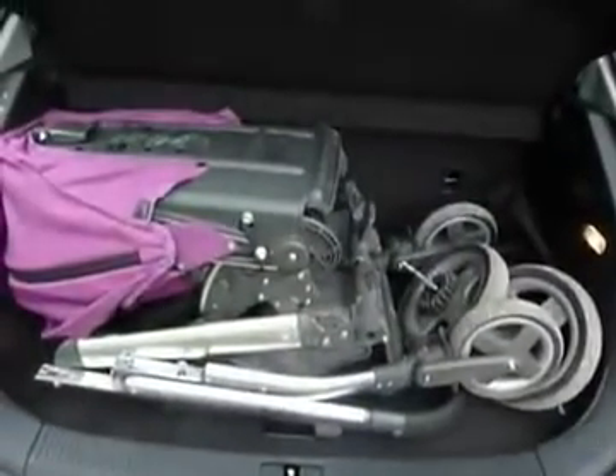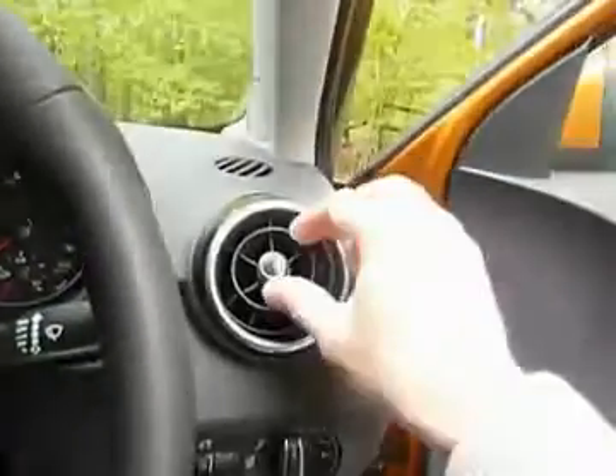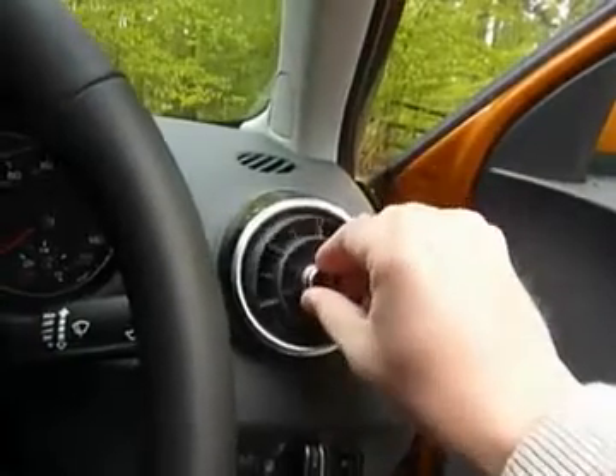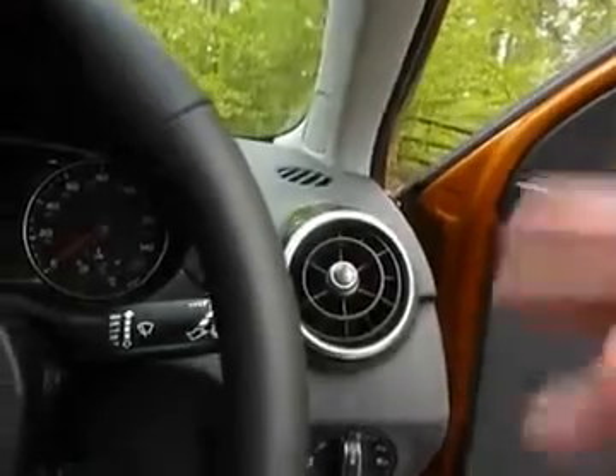The boot is a good size, large enough for my daughter's pushchair. Inside, the interior is well-appointed with lots of chrome. The air vents, thanks to a ball fitting, go all the way around and get right to the spot, unlike others do.